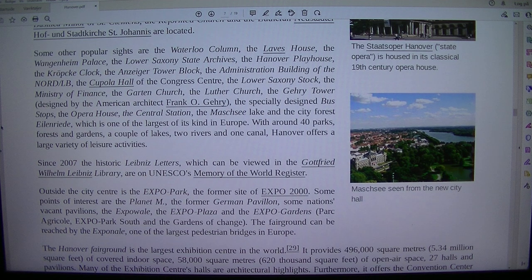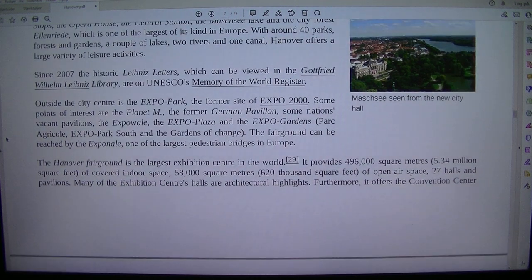Forest Island Ride, which is one of the largest of its kind in Europe. With around 40 parks, forests and gardens, a couple of lakes, two rivers and one canal, Hanover offers a large variety of leisure activities.